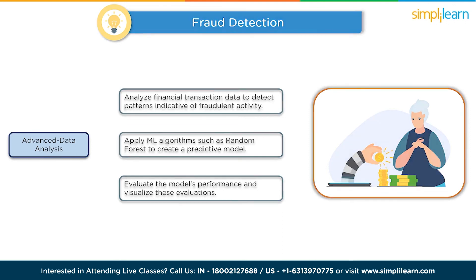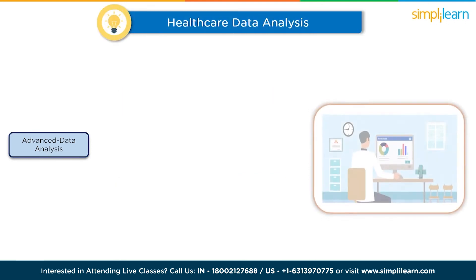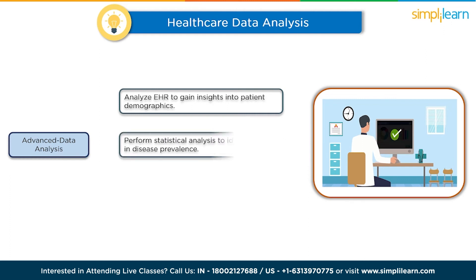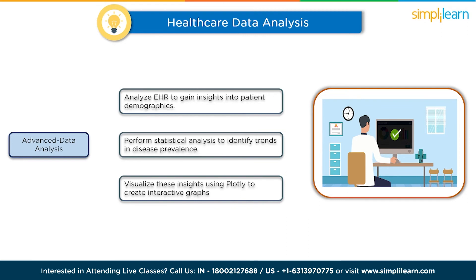The tenth and final project is healthcare data analysis. Analyze electronic health records (EHR) to gain insights into patient demographics, diagnoses, and treatment outcomes. Perform statistical analysis to identify trends in disease prevalence, effectiveness of medical interventions, and potential healthcare disparities across different demographic groups. Visualize these insights using Plotly to create interactive graphs that allow healthcare professionals to explore the data visually.